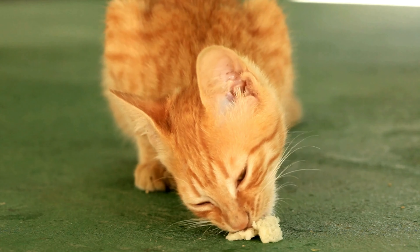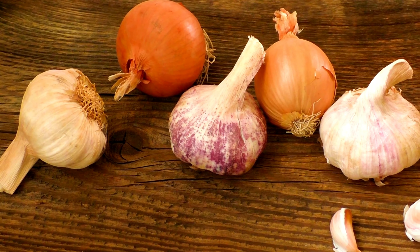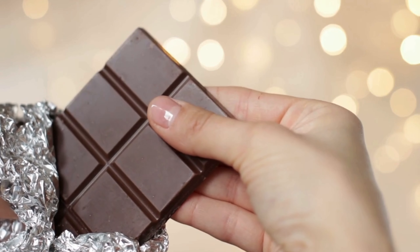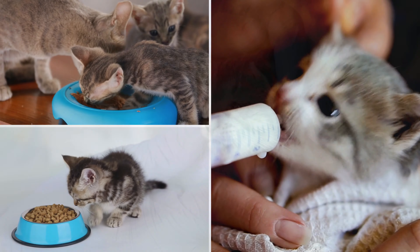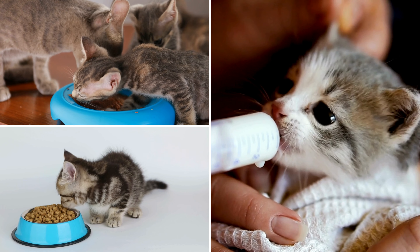While kittens might be curious about human food, not everything is safe for them. Foods to avoid include onions, garlic, chocolate, and anything containing xylitol, as these can be toxic to cats. Stick to kitten-specific foods to ensure they're getting the right nutrients without any risks.